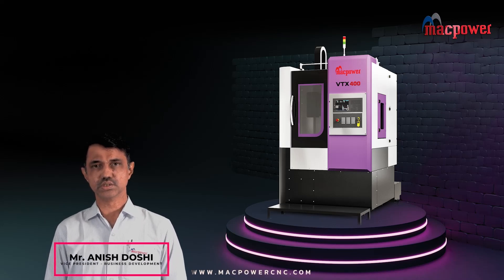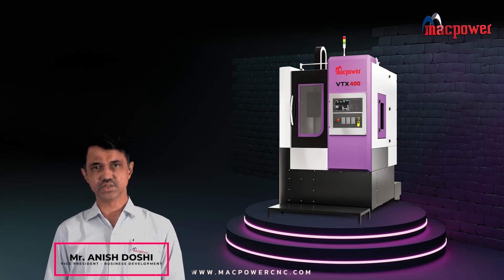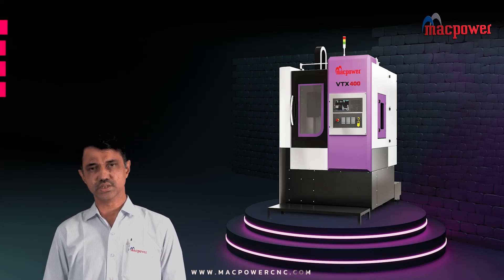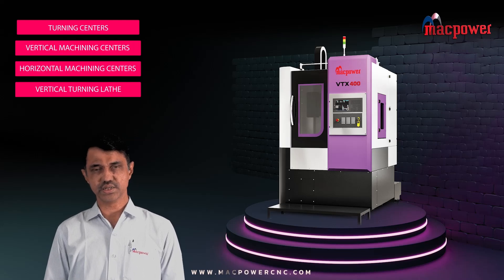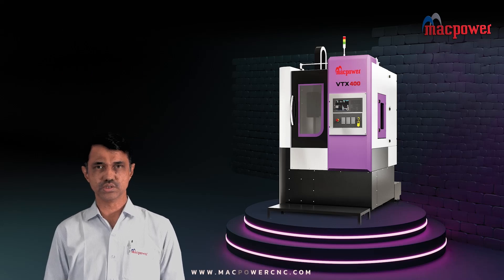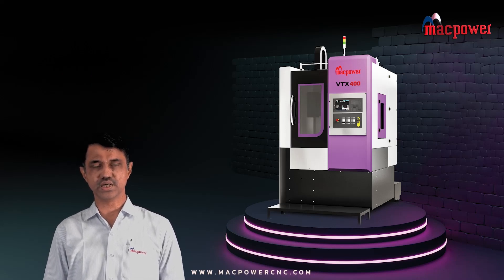Continuous growth is the philosophy which MacPower has adopted on a consistent basis. In 2020, MacPower came out with a fifth-generation range of products ranging from tech turning centers and DMCs. And in 2021, following the same story of growth, MacPower is coming out with an entire range of high-end products.